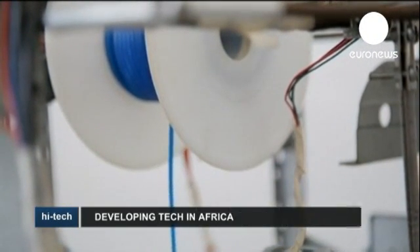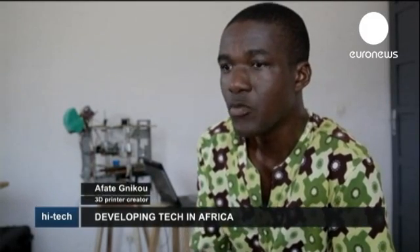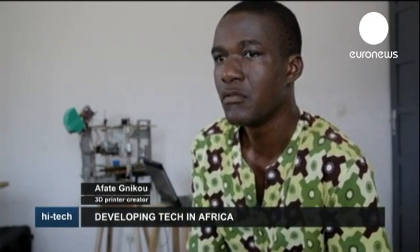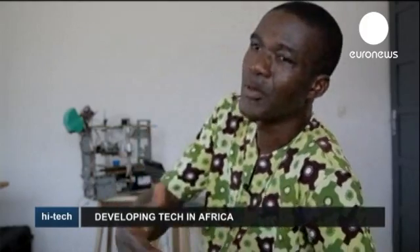He wants to send e-waste to Mars to create homes for mankind. His dream is to give young people hope and to show that Africa too has its place on the global market when it comes to technology. We're able to create things. Why is Africa always lagging behind when it comes to technology?